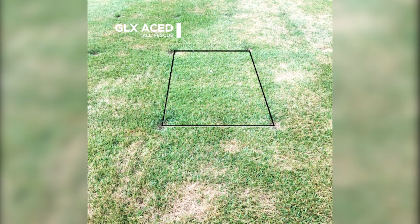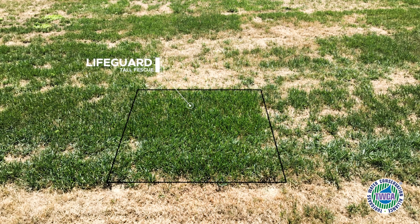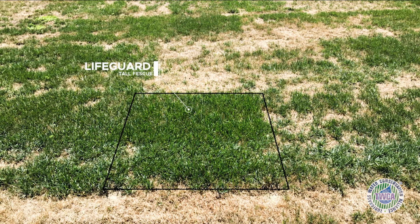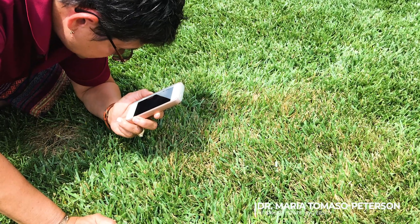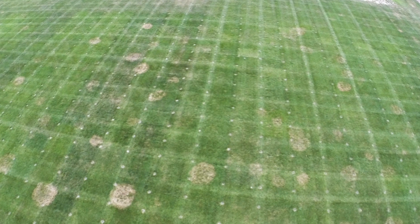GLX Aced has shown good gray leaf spot resistance in trials, as has Lifeguard, which is also drought tolerant and TWCA qualified. We've been working to improve brown patch resistance in tall fescue since we established the North Carolina research farm in 1991.